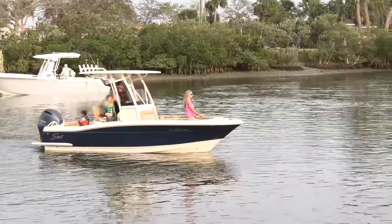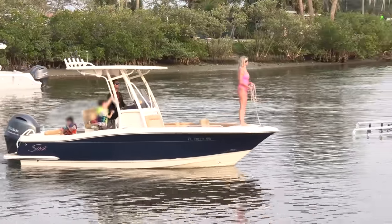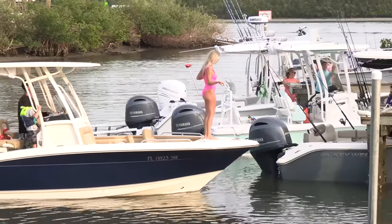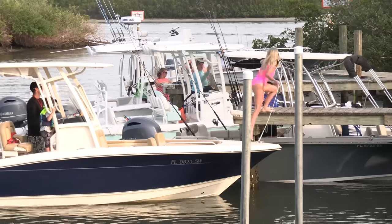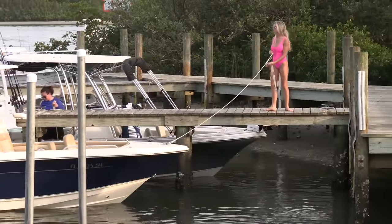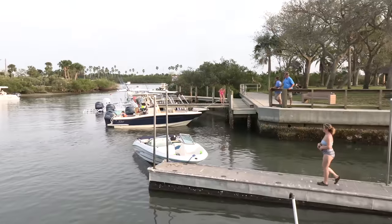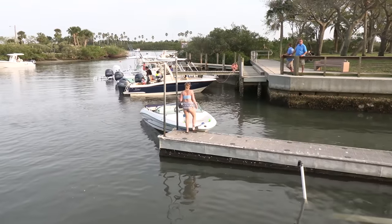And like this right here — check out this little Scout right here. Nice and easy. They come in and approach this dock here in the perfect position. Dad takes it nice and easy, she hops off, he puts it in reverse and slows the boat down. Minimal effort on her part, except for tying it off, and she does a great job at it. That's it. Take some lessons, learn it, do it slow, take it easy.